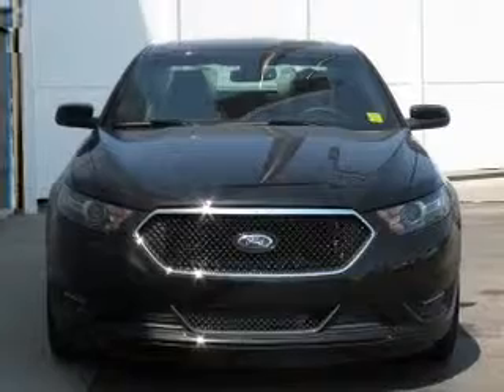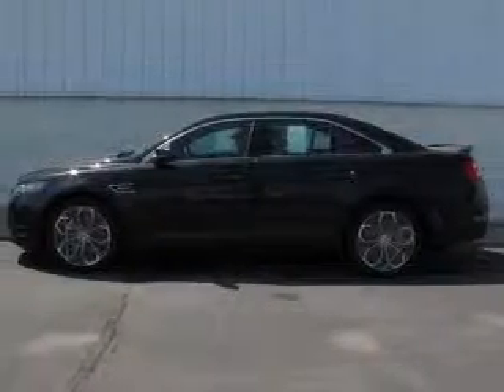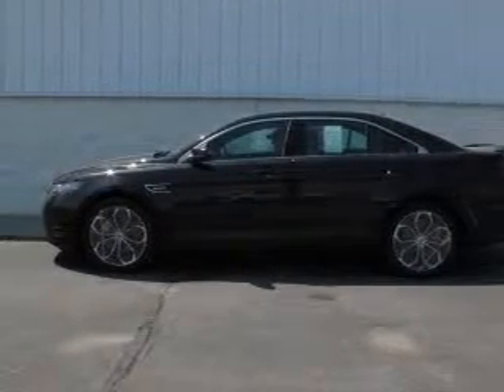Premium wheels lend a distinctive appearance. Brake safely with the anti-lock braking system. Tailor the temperature to your preference and your passengers. Pamper yourself with memory settings.